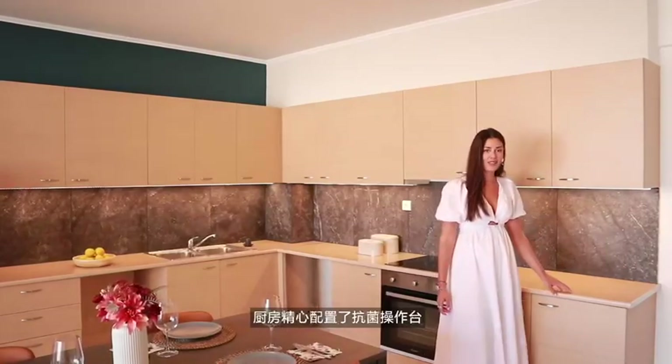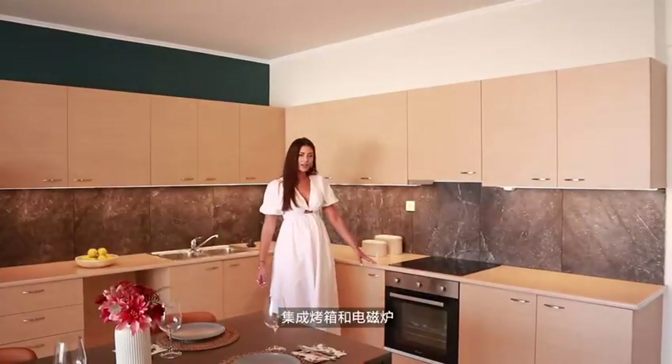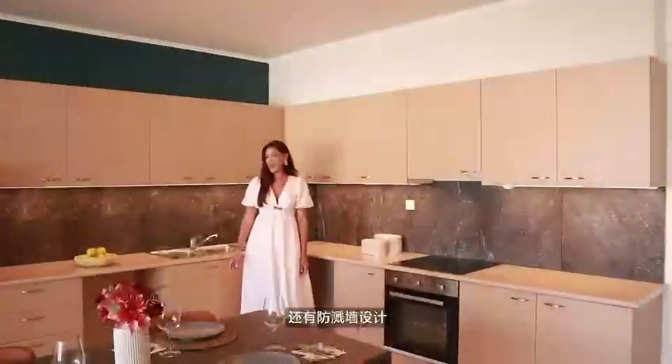Let's take a closer look together. In the kitchen area, we have an anti-splashback wardrobe, integrated oven, many spacious cabinets, and splash-backs.